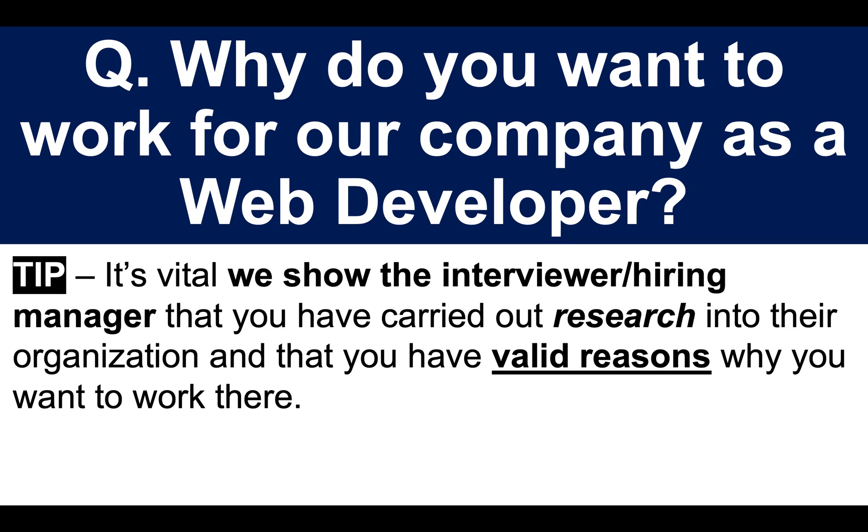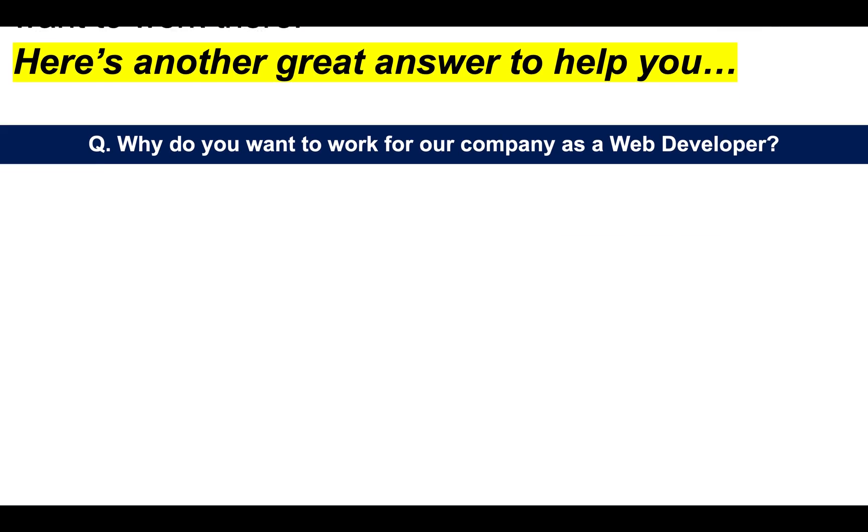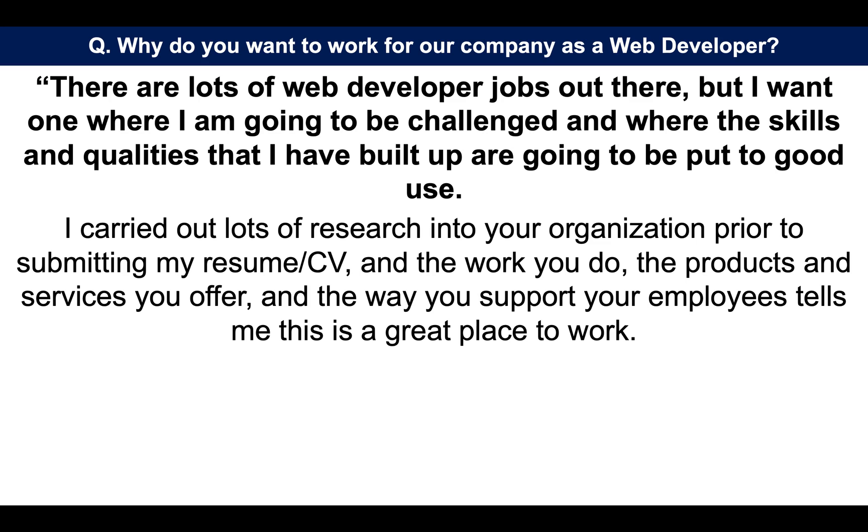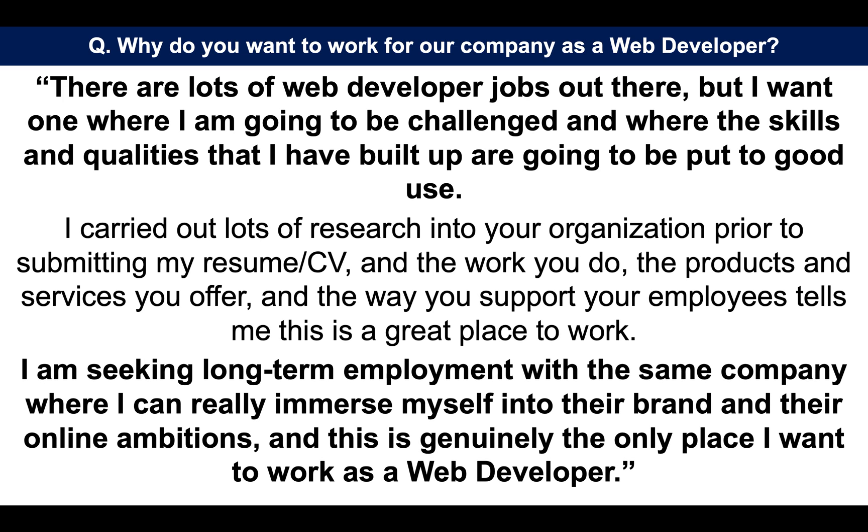It's vital we show the interviewer that you have carried out research into their organization and that you have valid and genuine reasons why you want to work there. Here's another great answer. There are lots of web developer jobs out there, but I want one where I am going to be challenged and where the skills and qualities I have built up are going to be put to good use. I carried out lots of research into your organization prior to submitting my resume. The work you do, the products and services you offer, and the way you support your employees tells me this is a great place to work. I am seeking long-term employment with the same company where I can really immerse myself into their brand and their online ambitions. And this is genuinely the only place I want to work as a web developer.